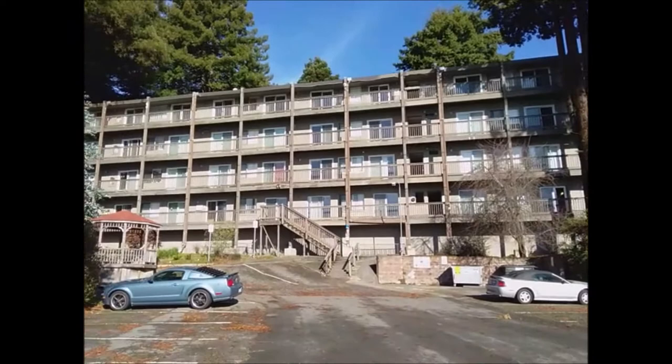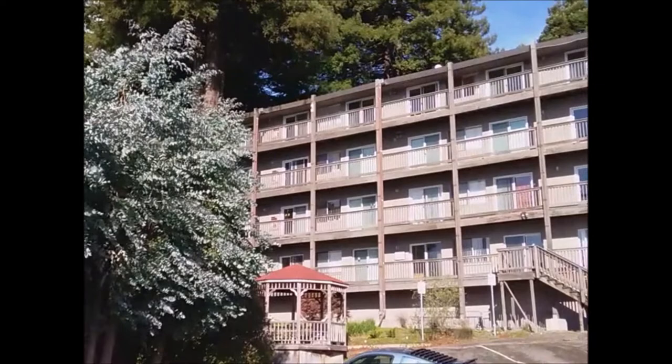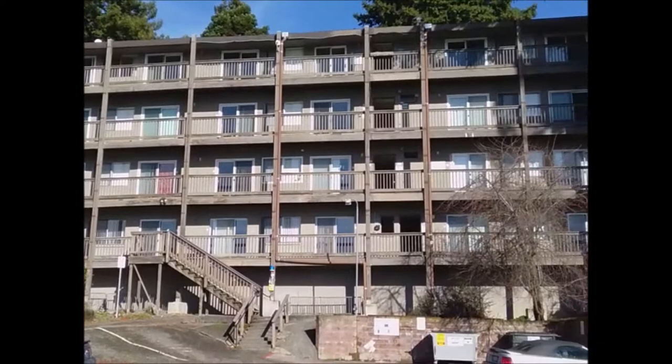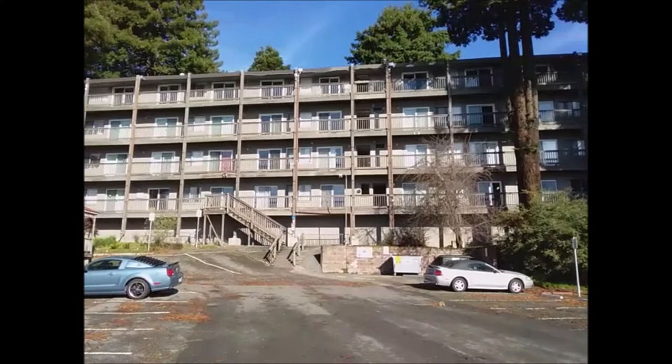If you haven't already watched the other video I did on the dorms on the north side of campus, I'll post a link to that video as well. I'm thinking you could probably squeeze in 250 to 300 students in this building here. All right, let's go take a walk and get some close-ups.